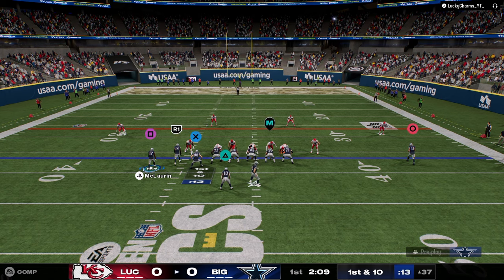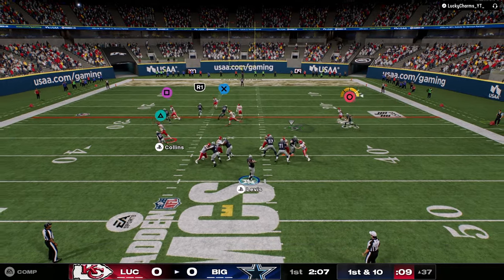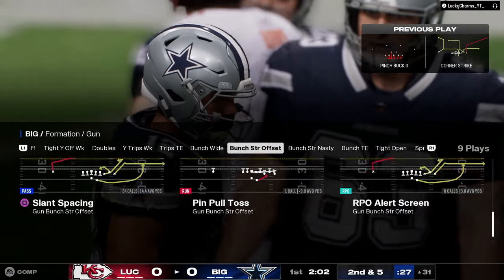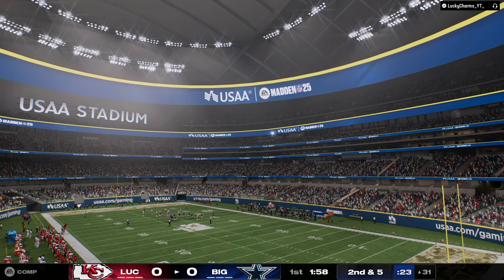The biggest thing I can say with switch stick is I feel like it just forces you to have more disciplined passing, which is probably honestly good. Looks like he's going to be in 3-4 odds, so I'm anticipating him blitzing this linebacker on the left side. If he does, I'm just going to throw the ball to the running back. But he went out of that, so I just threw this backside drag.